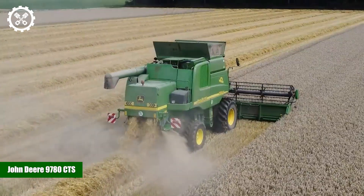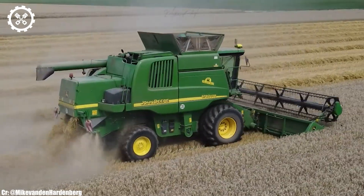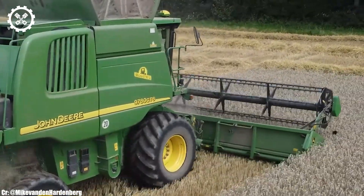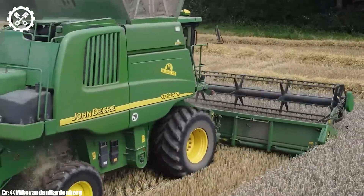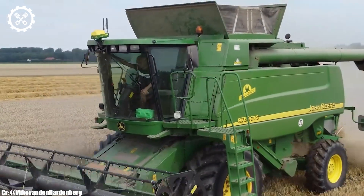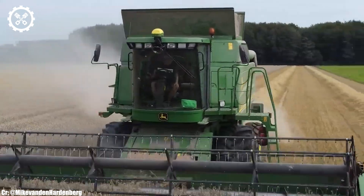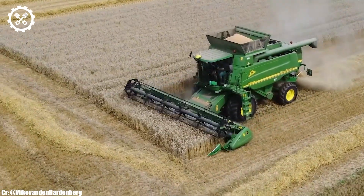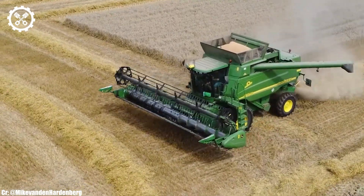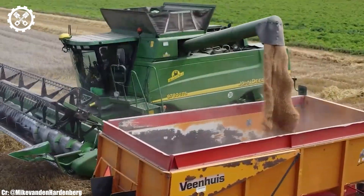John Deere 9780 CTS. The John Deere 9780 CTS is a highly regarded combined harvester that has earned its place in modern agriculture through its exceptional performance and efficiency. Powered by a potent engine delivering 355 horsepower, this machine is well-suited for large-scale grain harvesting tasks. One of the standout features of the 9780 CTS is its advanced harvesting technology.